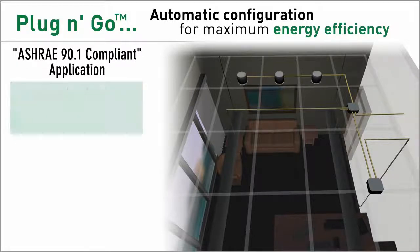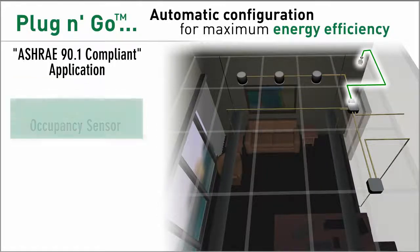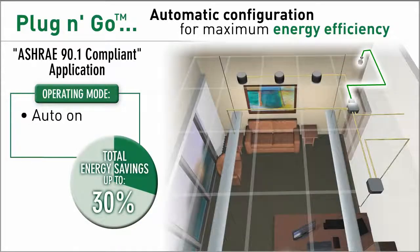A basic set of components — a room controller and occupancy sensor — provide basic energy code compliance with automatic shutoff as well as automatic on of lighting upon detection of occupancy.